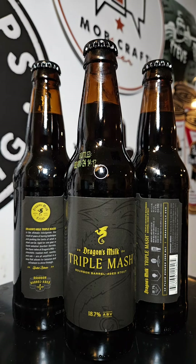Dragon's Milk Triple Mash is the ultimate indulgence — the result of years of honing technique and pushing the limits of what a stout could be. Three separate mashes and a year-long stay in Kentucky bourbon barrels amplify the flavor notes of Dragon's Milk: chocolate, roasted malt, vanilla, and oak, in a way that still allows for balance and refinement to shine through. This one comes in at a whopping 18.7% ABV.